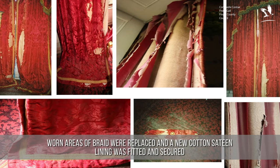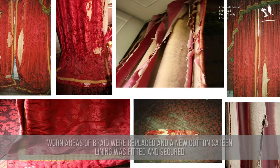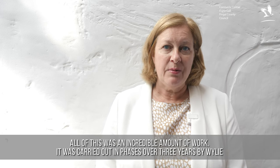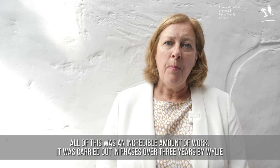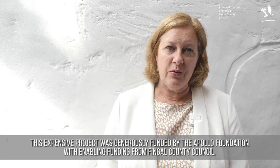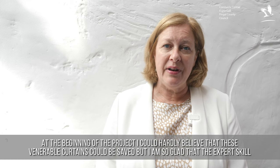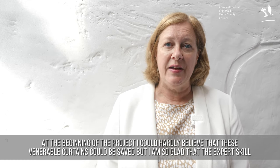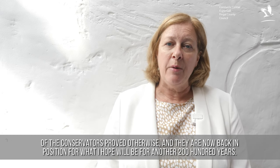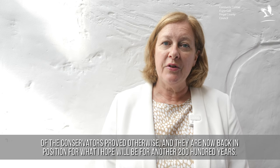Worn areas of braid were replaced, and a new cotton sateen lining was fitted and secured with stitching around the edges. Finally, all the layers were put back together. All of this was an incredible amount of work. It was carried out in phases over three years by Wiley and Singer conservators on the recommendation of Alec Cobb. This expensive project was generously funded by the Apollo Foundation, with enabling funding from Fingal County Council. At the beginning of the project, I could hardly believe that these venerable curtains could be saved, but I'm so glad that the expert skill of the conservators proved otherwise, and they're now back in position for what I hope will be another 200 years.